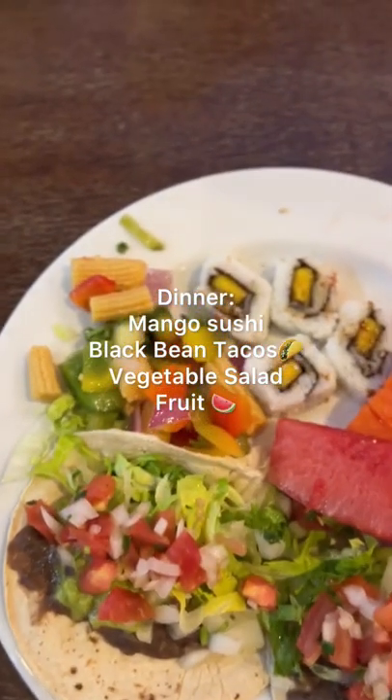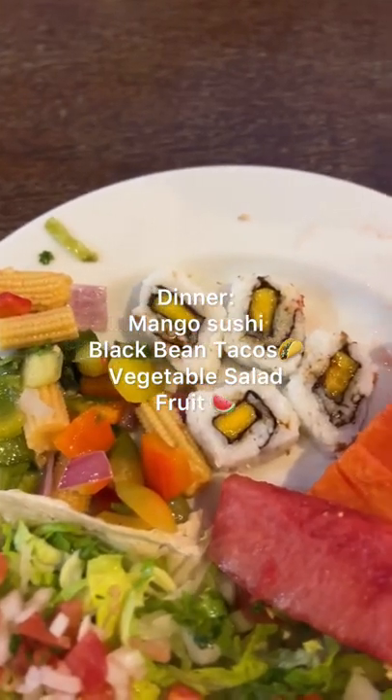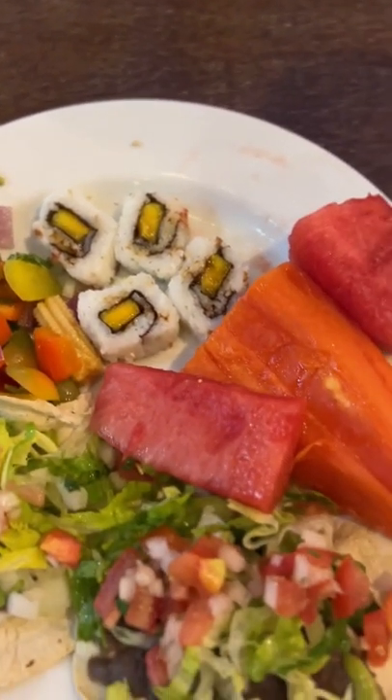Then for dinner, it was mango sushi and black bean tacos. I had some vegetable salad and some more fresh fruit. I just never get tired of tacos or sushi — these were both so delicious.